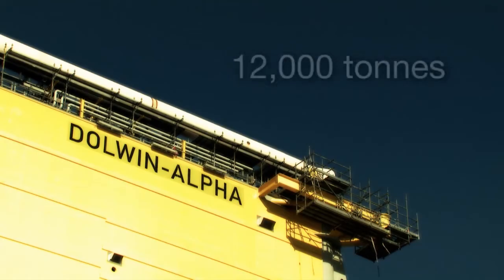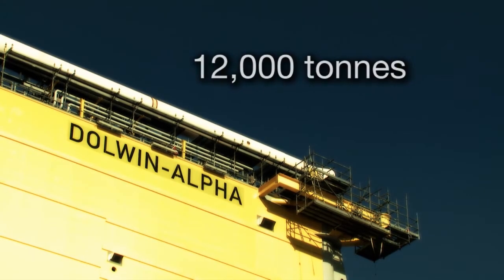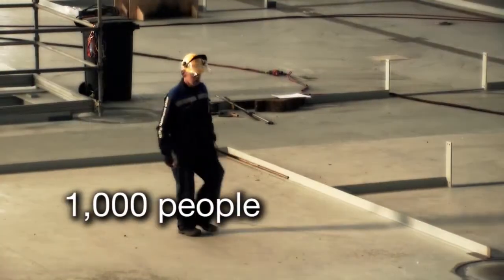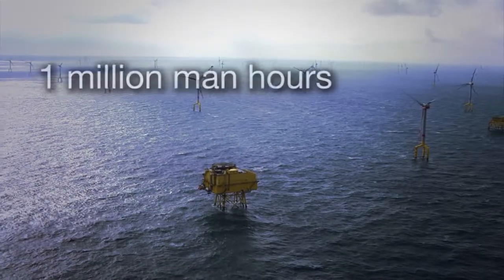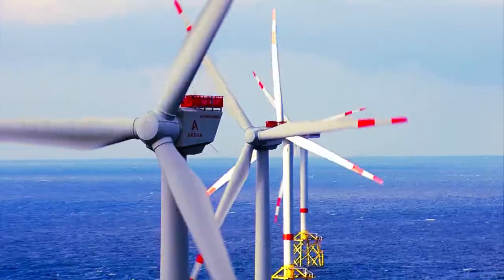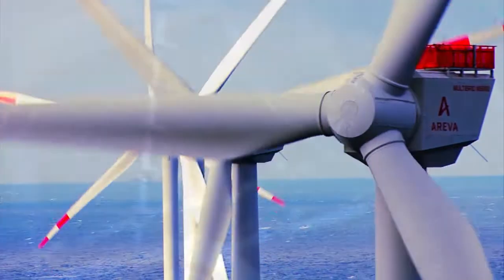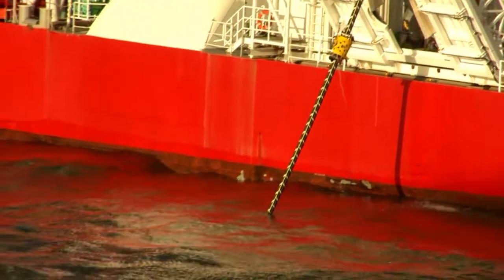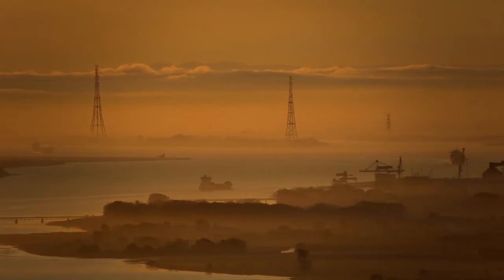Here are the figures: 12,000 tonnes — the maximum that can be lifted offshore. Over 40 metres high. 1,000 people working to bring the Dolwyn Alpha platform to completion. Over 1 million man-hours of effort to build an offshore platform to convert AC current, generated by offshore wind farms in the German North Sea, to high voltage direct current, to come along subsea cables to the shore and into people's homes and businesses.